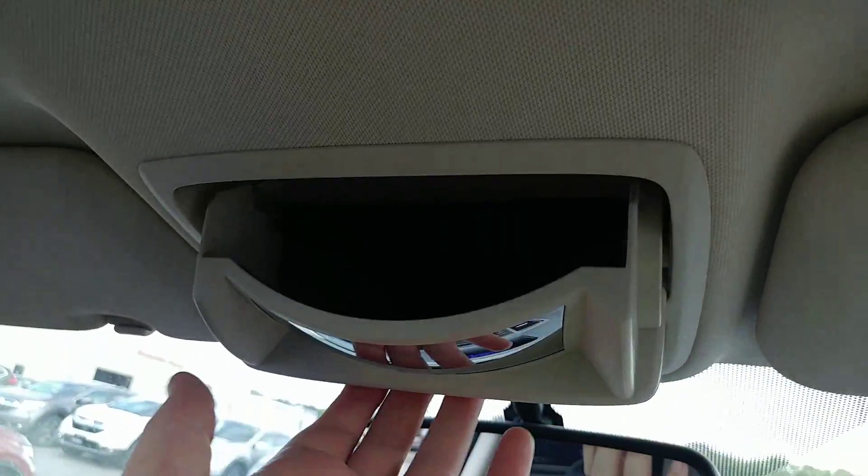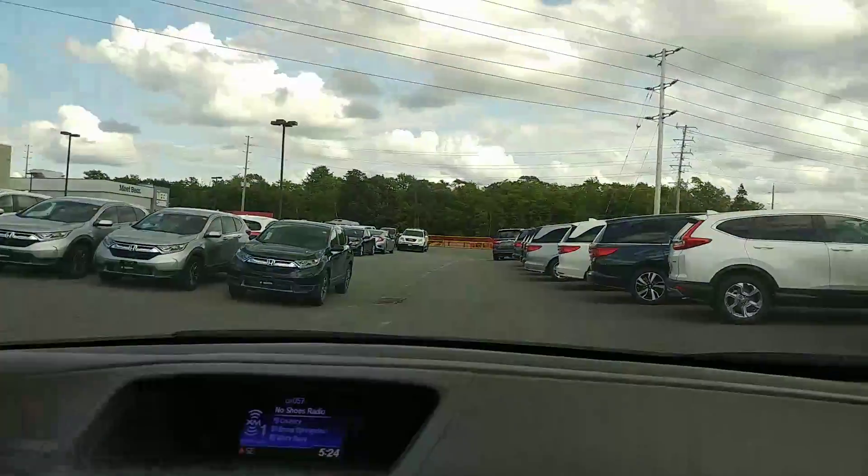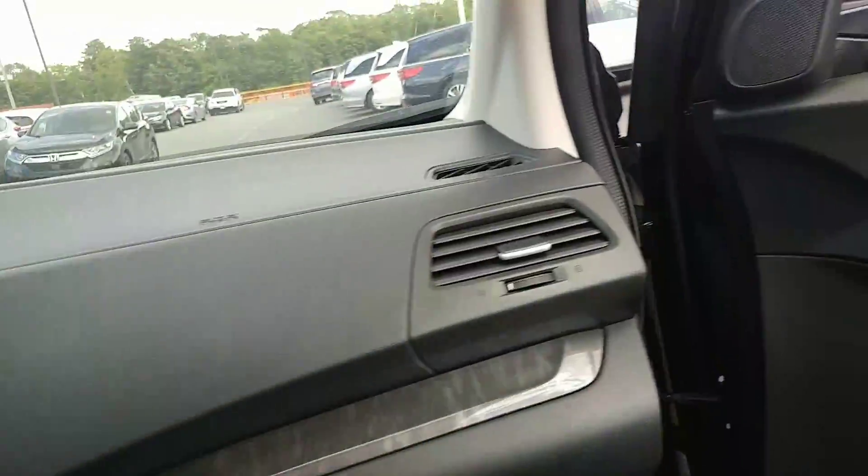My favorite thing about these — when my son was young — was being able to see what they were doing in the back. You never seemed to yell at the right kid. It also has USB, so this literally has everything you guys should need.